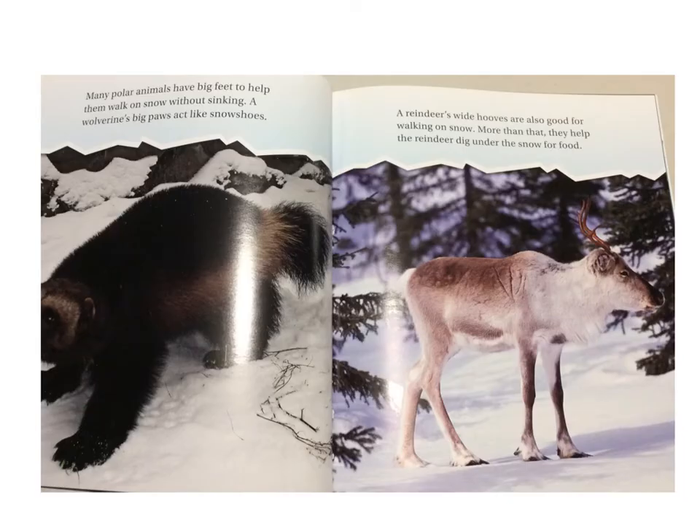Many polar animals have big feet to help them walk on snow without sinking. A wolverine's big paws act like snowshoes. A reindeer's wide hooves are also good for walking on snow. More than that, they help the reindeer dig under the snow for food.